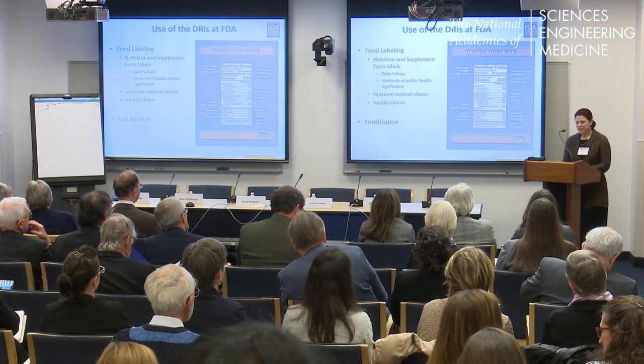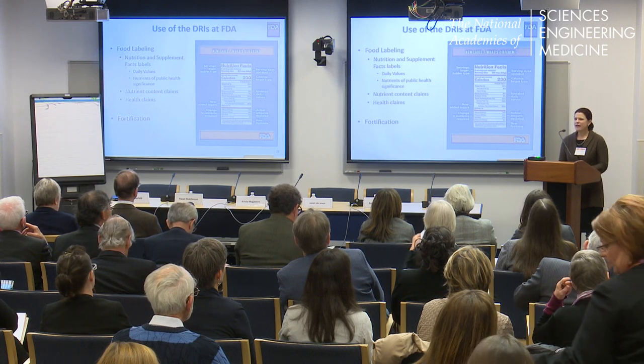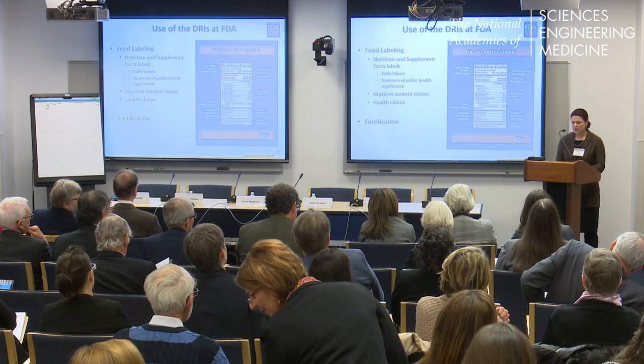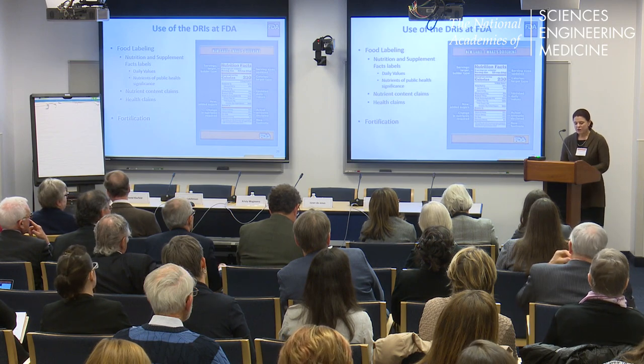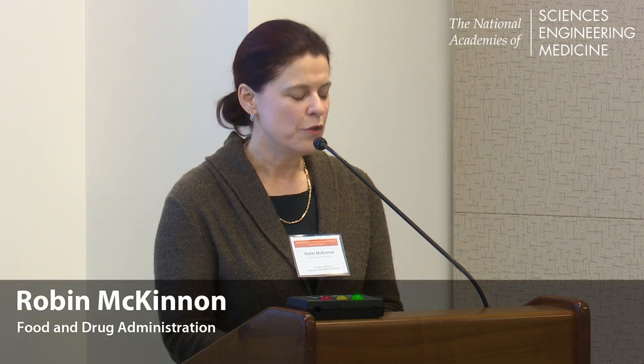The U.S. Food and Drug Administration is responsible for promoting and protecting the public's health, and a major part of that mandate involves ensuring that the nation's food supply is safe, sanitary, wholesome, and honestly labeled. Our goal is to reduce preventable death and disease caused by poor nutrition by ensuring that consumers have access to accurate, useful information to make healthy food choices, and by fostering development of healthier food options.